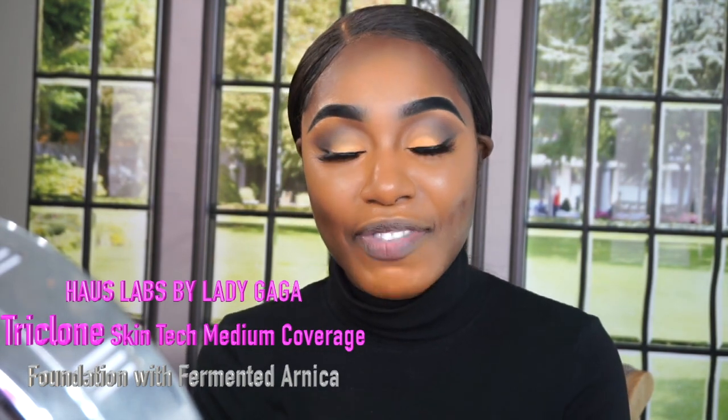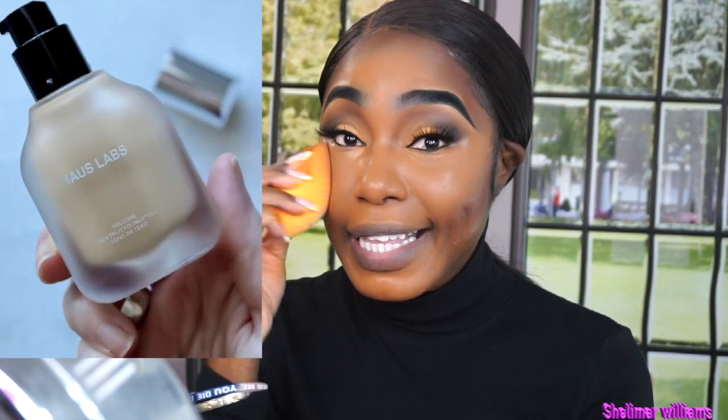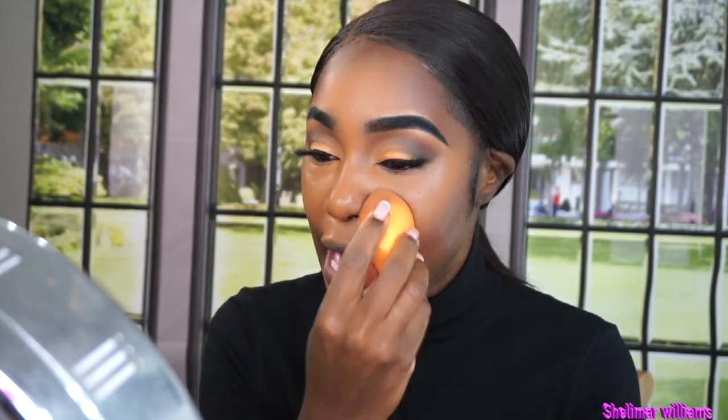Everybody's been talking about this foundation, and I went out to get my shade but they did not have it in stock. So I got me a sample. Now, this is a Triclone Skin Technology Foundation — light wear, and it is a clean foundation. It has fermented arnica in the foundation, and that arnica basically evens your skin tone, corrects your skin tone at the same time, and minimizes redness.